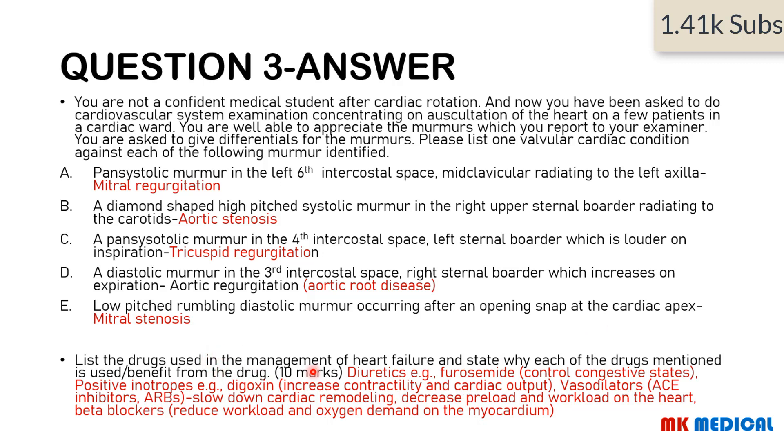For drugs used in heart failure: diuretics like furosemide are used to control congestive states by promoting loss of fluids from the body. Positive inotropes like digoxin increase cardiac contractility and cardiac output — digoxin has also been shown to decrease the heart rate. Vasodilators like ACE inhibitors and angiotensin receptor blockers slow down cardiac remodeling, decrease preload and workload on the heart, and ultimately increase survival rates. Beta blockers also reduce the workload and oxygen demand on the myocardium.